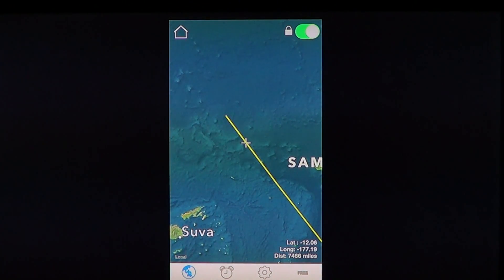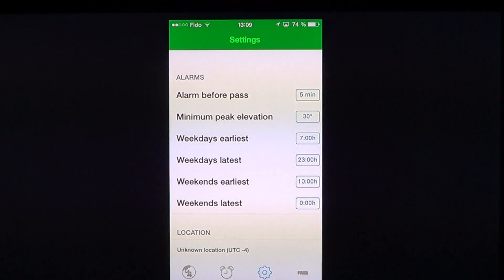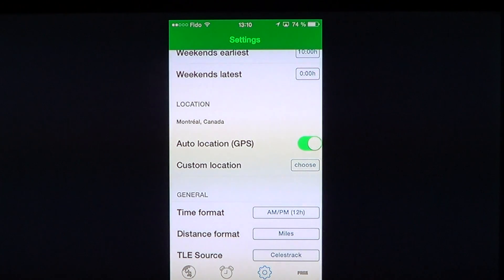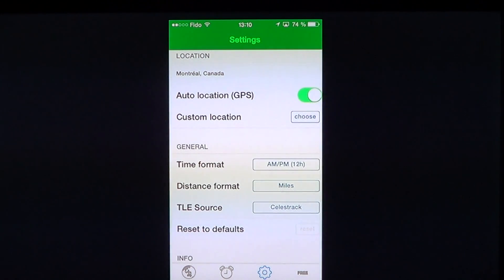You'll need to use the settings tab to actually locate where you are, either by auto location by GPS, by enabling this little toggle here. It's going to locate you — it located my city, Montreal, Canada. It is not on by default, so the first time I used it, it said your GPS location is not set. You'll have to go here and put that slider so it works. Or you can click choose and select the location by hand on a little map where you move a pin to where you are located.